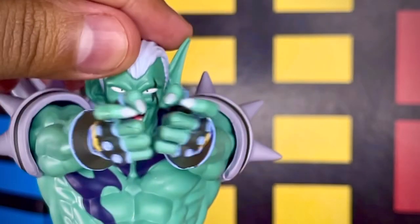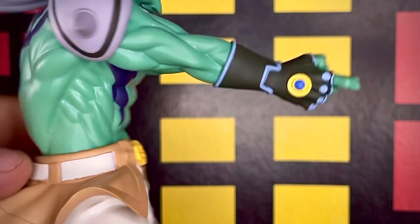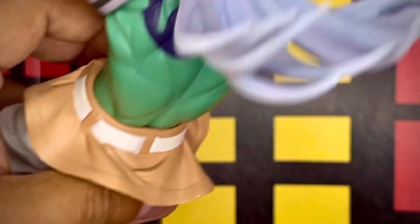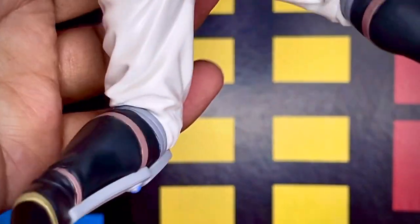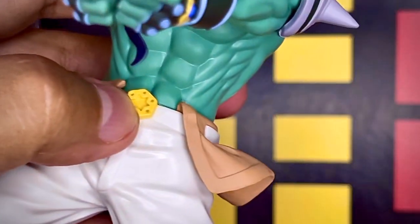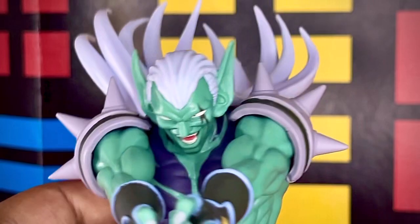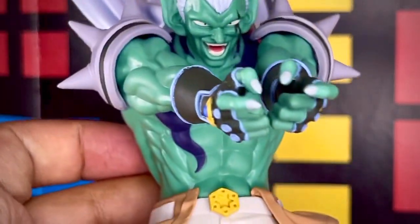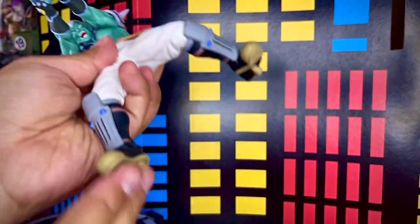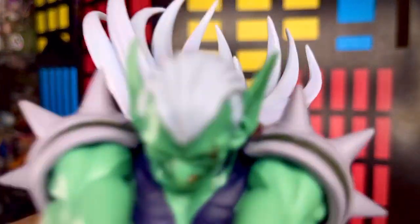Está muy padre, vemos que tiene una posición de ataque bastante característica del personaje. Vemos detalles muy buenos que al menos me hubiera gustado que vinieran en color metálico. Yo creo que posteriormente voy a buscar pintura metálica dorada para detallar esas piezas. Porque siento que se ven muy plásticosas, en todas las figuras siento que es el detalle que les falló. Desde eso, tiene un excelente esculpido y las figuras se ven bien. Sobre todo en conjunto lucen súper bonitas.